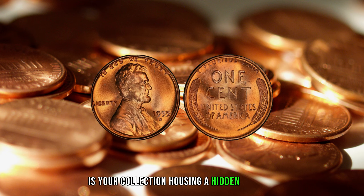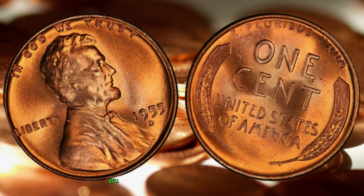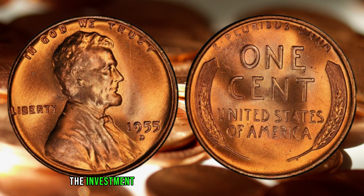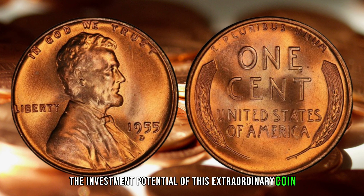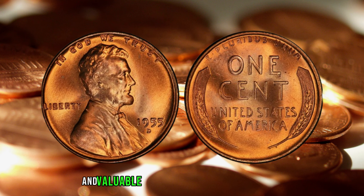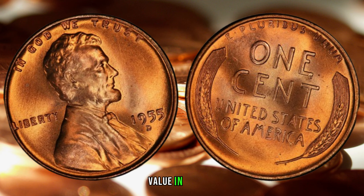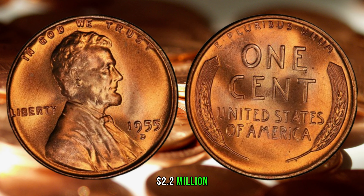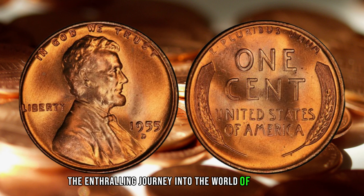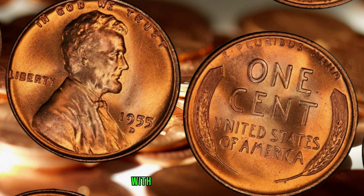Is your collection housing a hidden fortune in the form of the 1955 D-Wheat Penny? We'll discuss current market trends, providing insights into the investment potential of this extraordinary coin. Stay tuned to discover if you might be holding a rare and valuable piece within your own collection. Finally, this penny's value in the market is $2.2 million. And there you have it — the enthralling journey into the world of the 1955 D-1C RD Lincoln Cent with the Wheat Reverse.